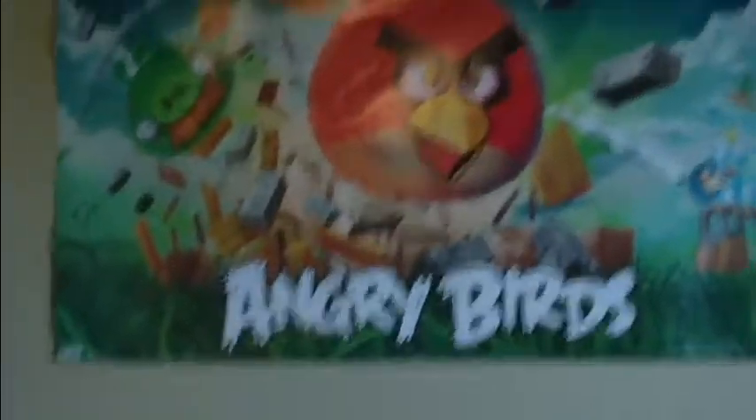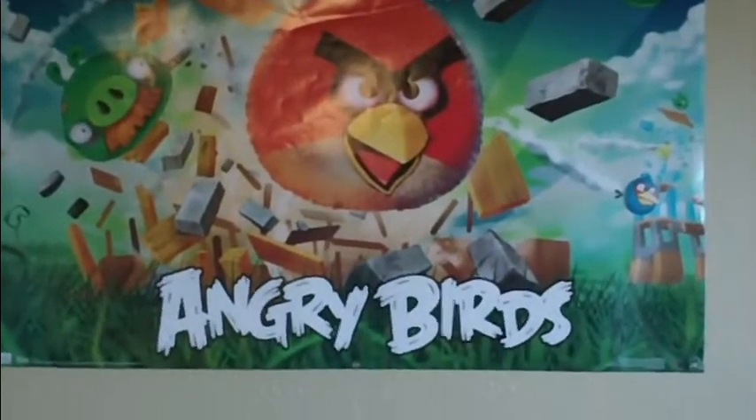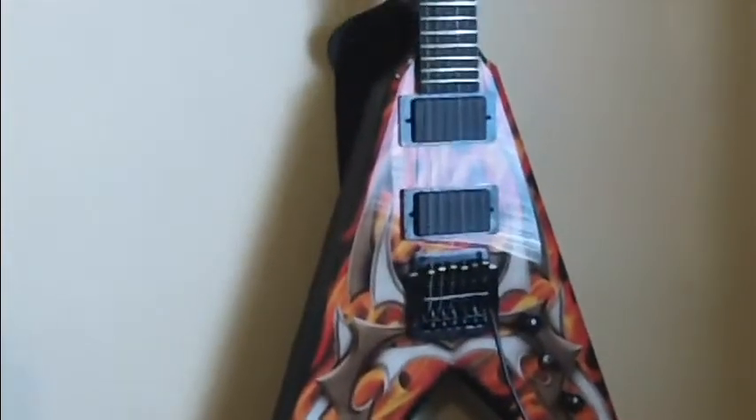Oh, my Angry Birds poster — my great niece gave me that, so I had to put it up. You know, keep the great niece happy. I like that TTK1 so much for BC Rich, and that was the first BC Rich I ever owned, that I actually went and got another one.